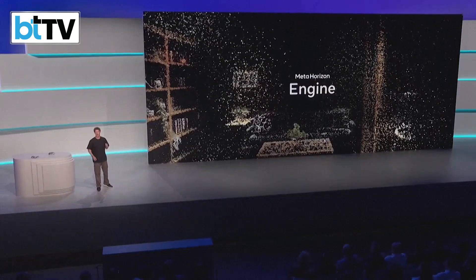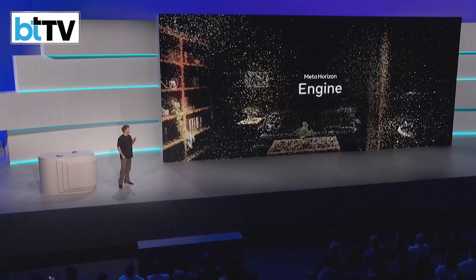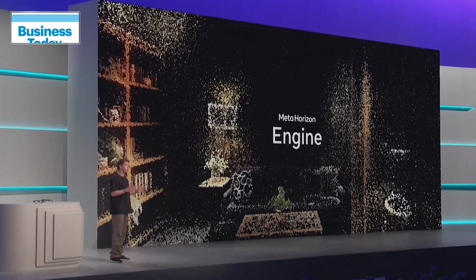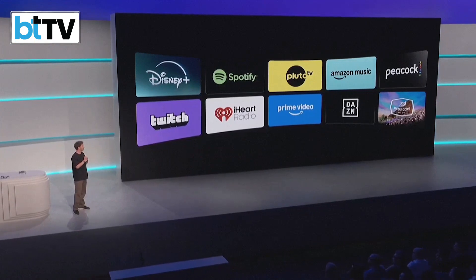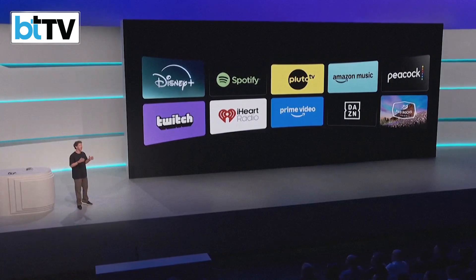Powering this is our brand new Meta Horizon engine — a new engine we've spent the last couple of years building from scratch to replace the Unity runtime, which is great but wasn't built for this use case. This engine is fully optimized for bringing the Metaverse to life, with much faster performance, faster load times, much better graphics, and much easier creation. Watching video content is going to be a huge category in both virtual reality headsets and on glasses.